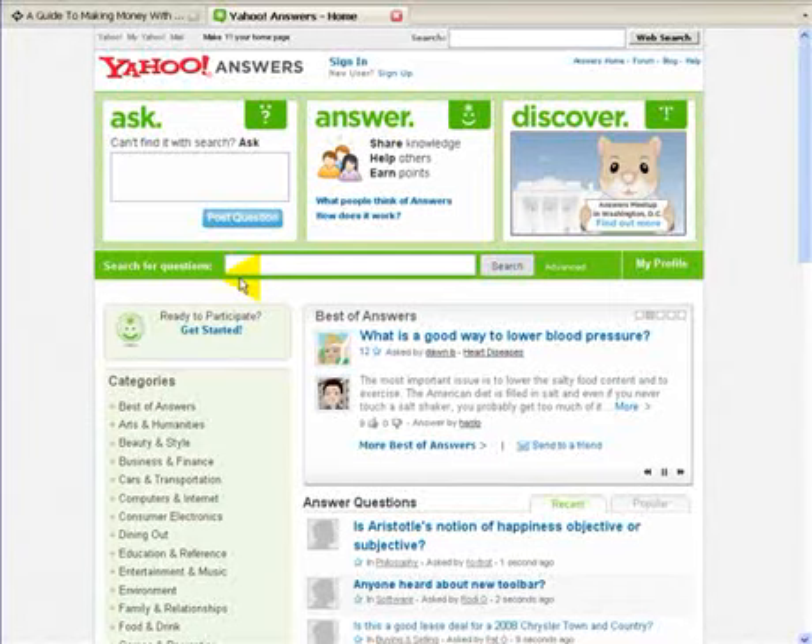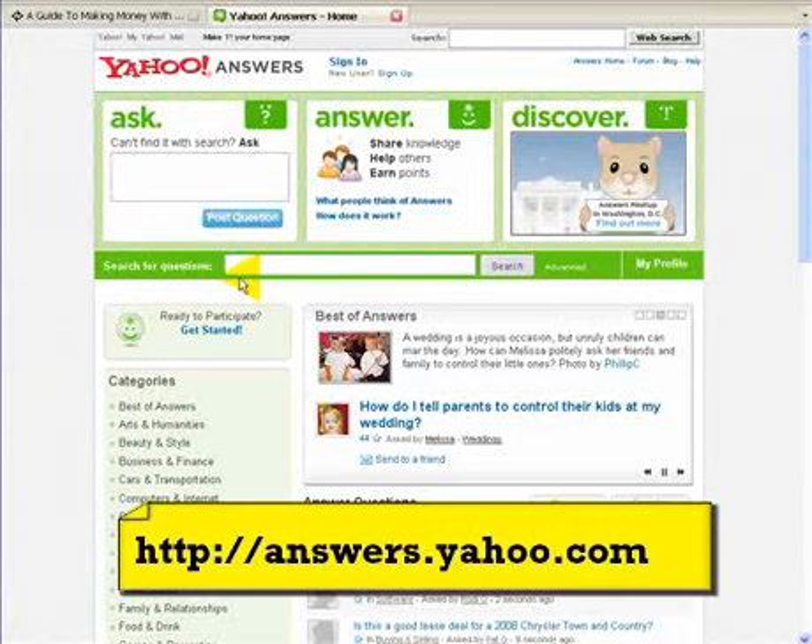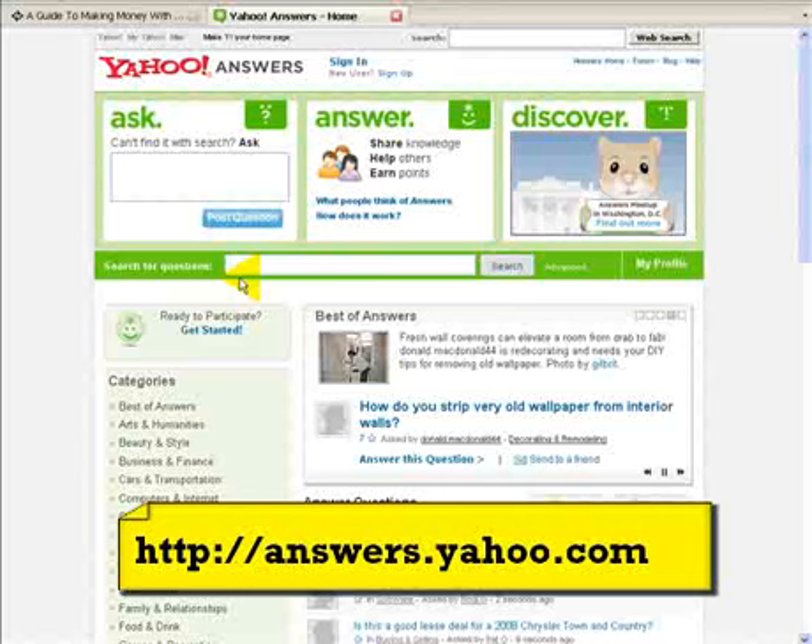If you go to Yahoo Answers, you can either type it into your favourite search engine, or you can go to, literally, it's http colon forward slash forward slash — there's no www dot — it's just literally answers.yahoo.com. Or go to Yahoo search engine and just type in Yahoo Answers, and you'll get this page.